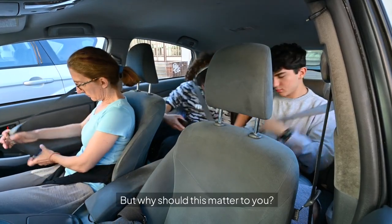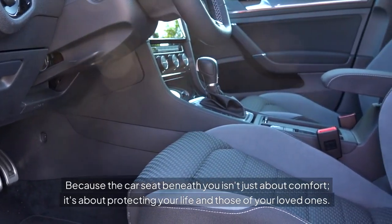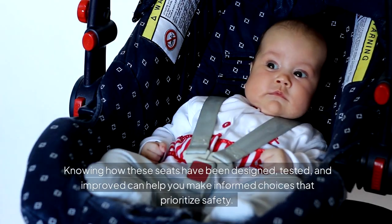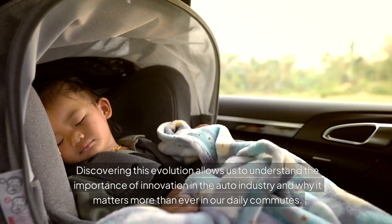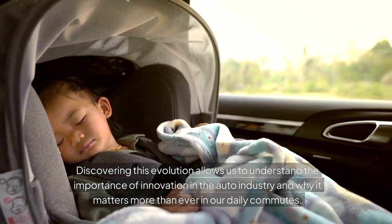But why should this matter to you? Because the car seat beneath you isn't just about comfort — it's about protecting your life and those of your loved ones. Knowing how these seats have been designed, tested, and improved can help you make informed choices that prioritize safety. Discovering this evolution allows us to understand the importance of innovation in the auto industry and why it matters more than ever in our daily commutes.